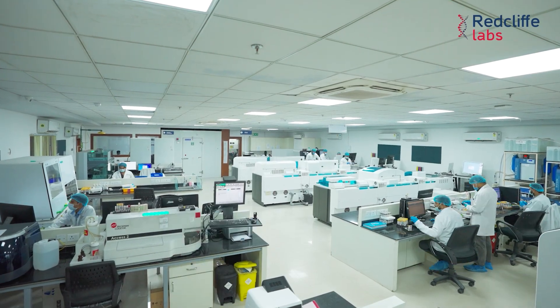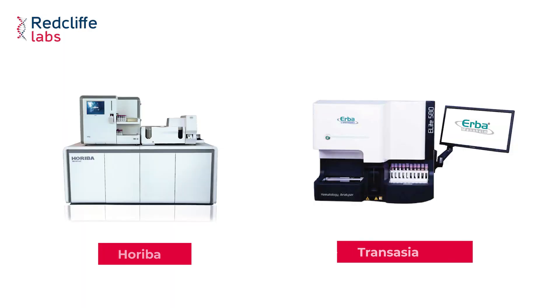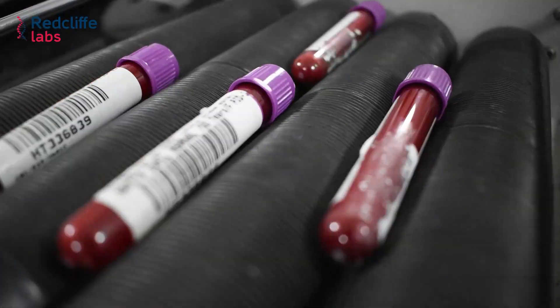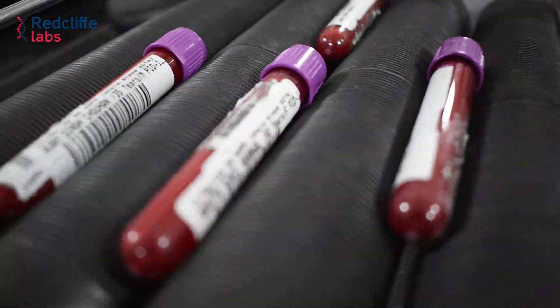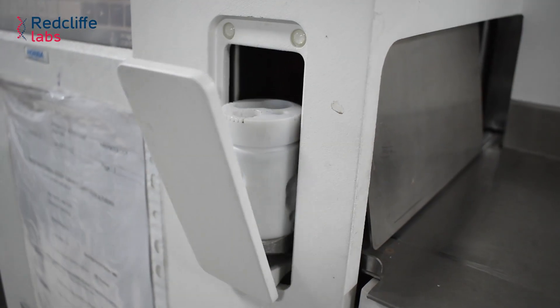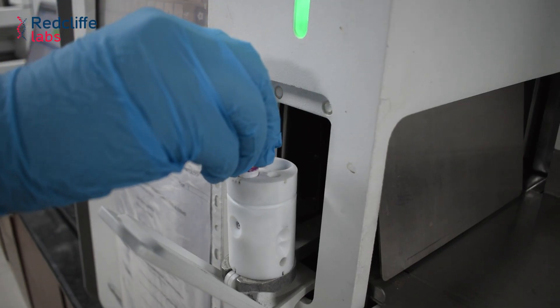In Redcliffe Labs, we perform CBC on the Horeba 1500 and Trans-Asia Allied 580, which are 6-part and 5-part hematology analyzers respectively. After collection of blood in EDTA vacuum containers, it is thoroughly mixed in blood mixers and the sample is placed in the sample aspiration area of the instrument, from where it is taken for further processing.